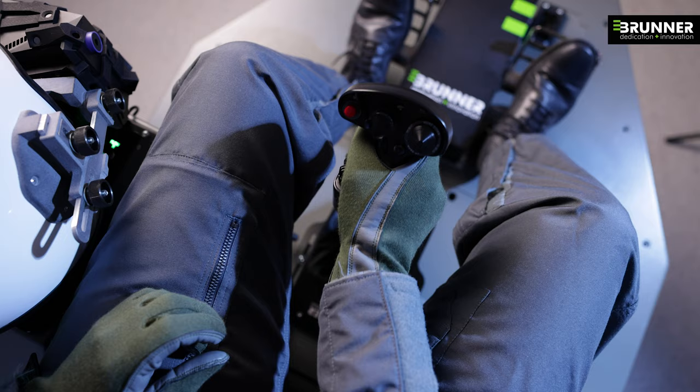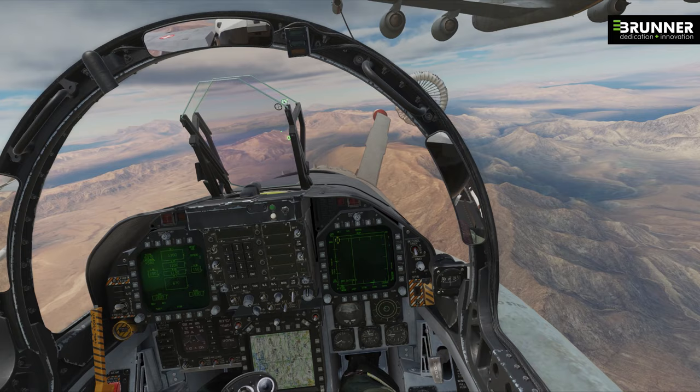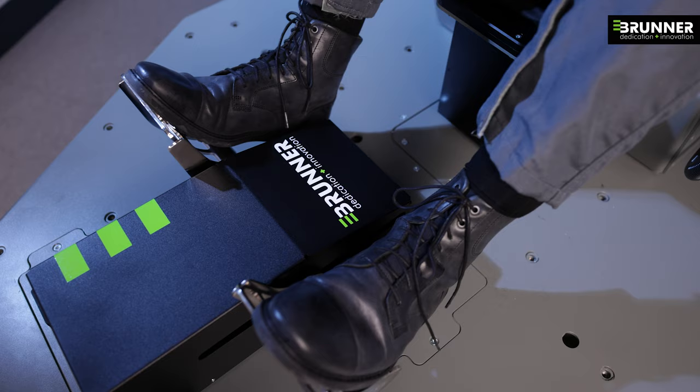The ultra-realistic platform behavior is the key factor for the successful transition of the skills learned on the NoahSim VR, when later used in the real aircraft.